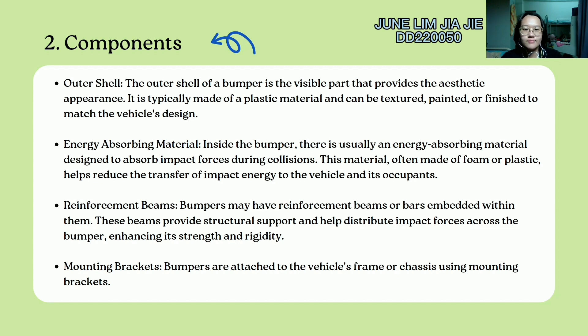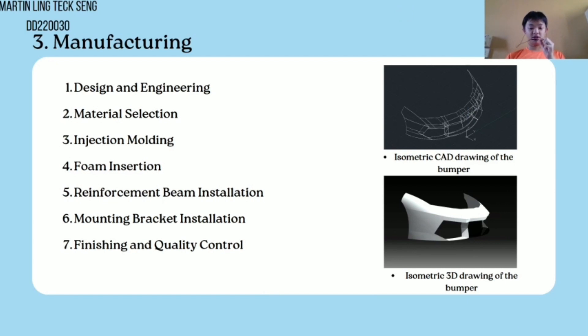Hello everyone, my name is Martin. I would like to describe the manufacturing process of a bumper. First, design the bumper using software such as SolidWorks to create a 3D model and simulate the bumper's performance. Next, the material is selected according to the functions of the parts. Then the outer shell is manufactured using an injection molding process. After that, foam which acts as the energy-absorbing material is inserted into the bumper. Then install the reinforcement beam and mounting bracket to support the bumper. Finally, the complete bumper undergoes finishing processes such as painting, tensile testing, or applying a protective coating, with quality control measures implemented before installation on a car.